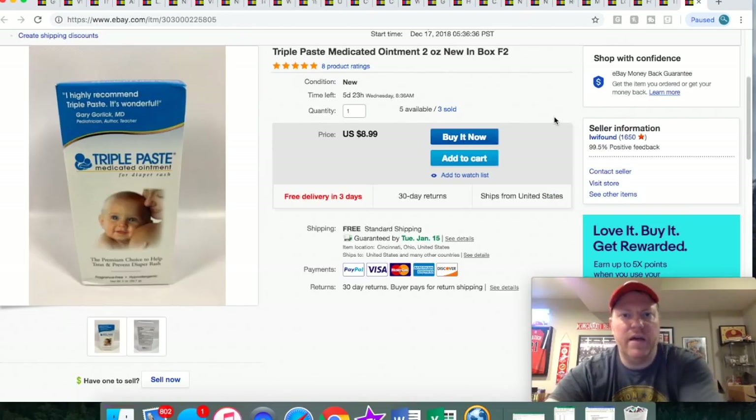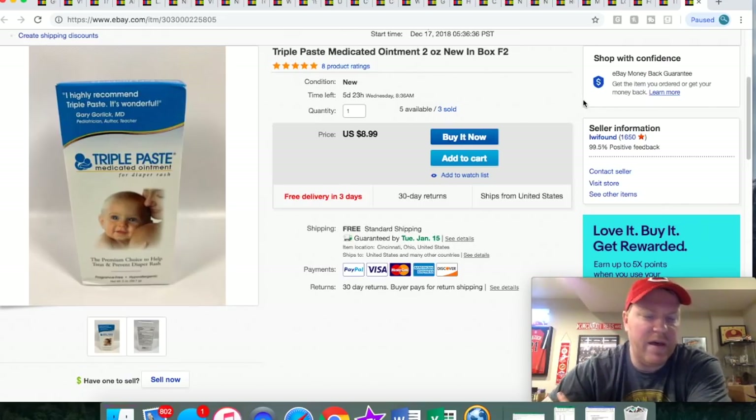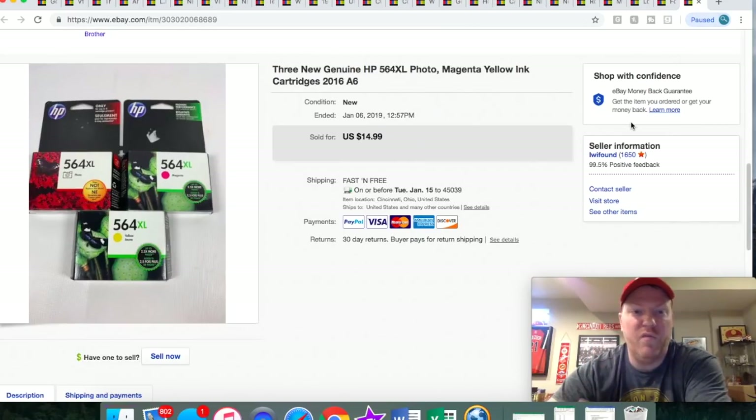This paste ointment — I got it at a local retail store. They had clearanced it down to a dollar, so I bought up the rest they had. I've sold three of them already and I've still got five left. They sold for $8.99 free shipping, and they only weigh about four ounces with the packaging.